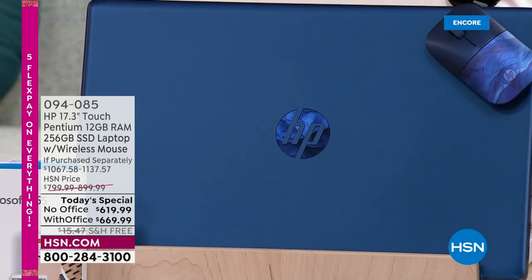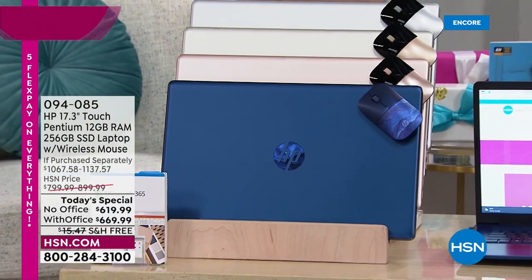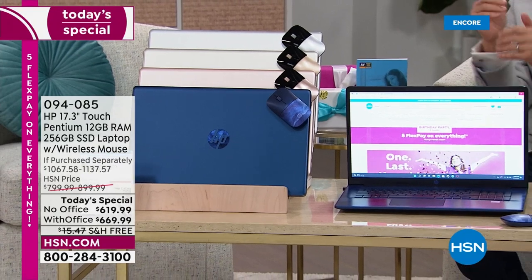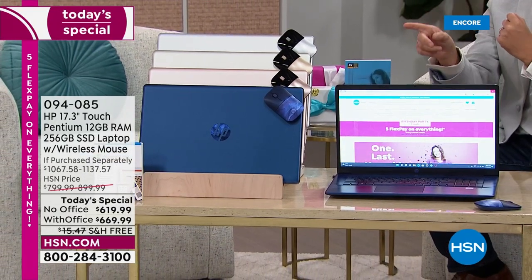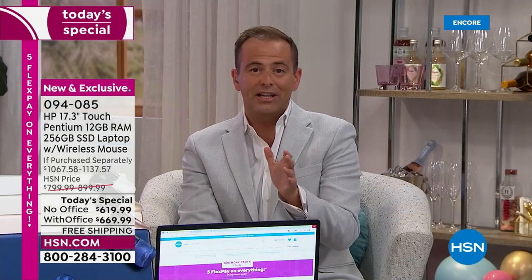Welcome to the world launch of this beautiful Blue Universe color. You're seeing four glorious colors: blue, rose gold, gold, and silver. You're also going to get a wireless mouse included.